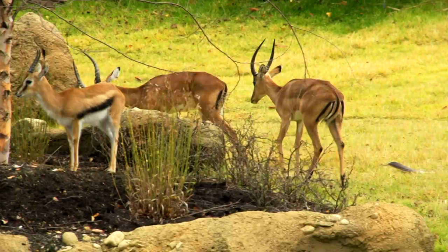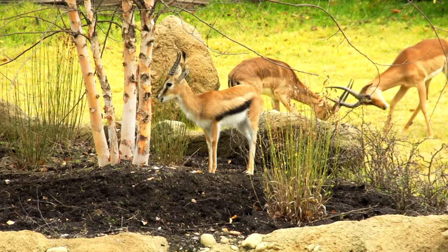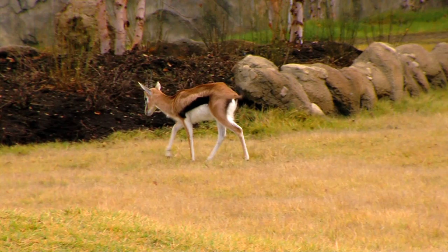We have impala, with those great horns that sort of twist out, and then Thompson's gazelles. Thompson's gazelles are really petite. In fact, in Africa, sometimes people call them cheetah chips because they're the favorite food of the African cheetah.